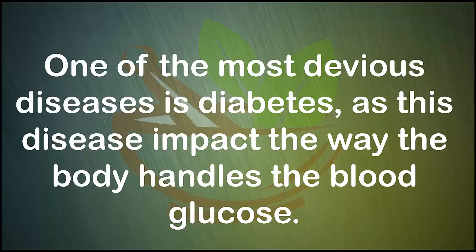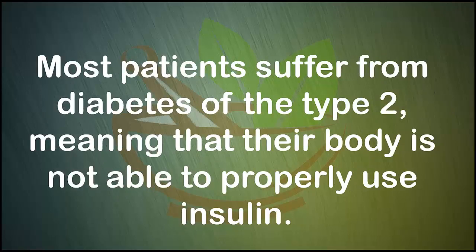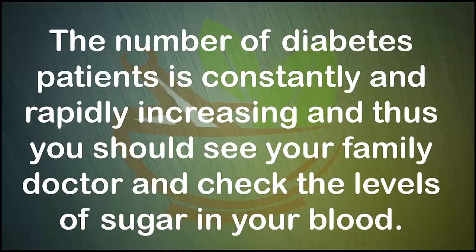One of the most devious diseases is diabetes, as this disease impacts the way the body handles blood glucose. Most patients suffer from type 2 diabetes, meaning that their body is not able to properly use insulin. The number of diabetes patients is constantly and rapidly increasing.